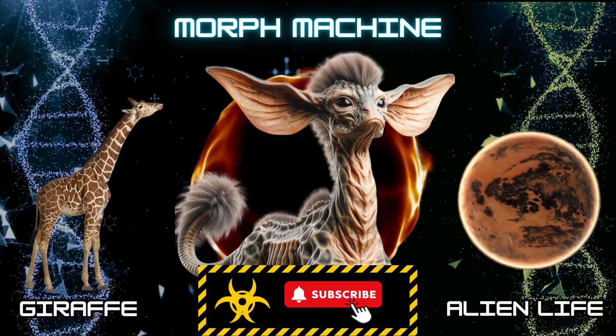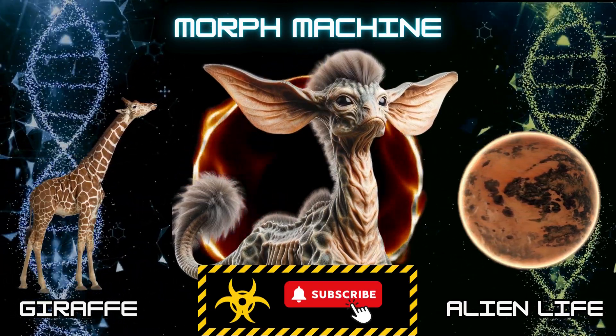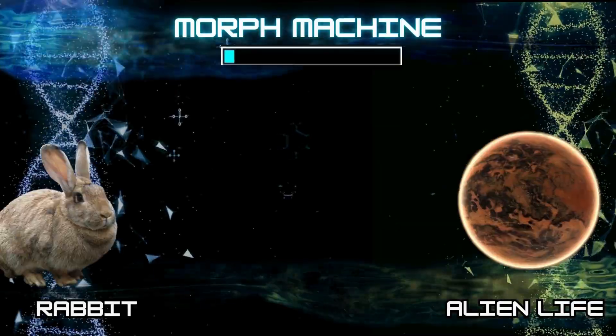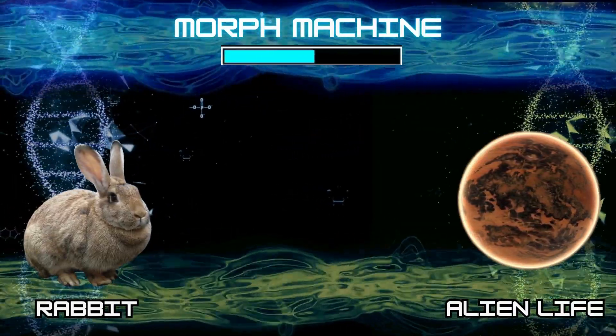Hey new scientist, don't forget to like and subscribe. Number 5: Alien Rabbit.